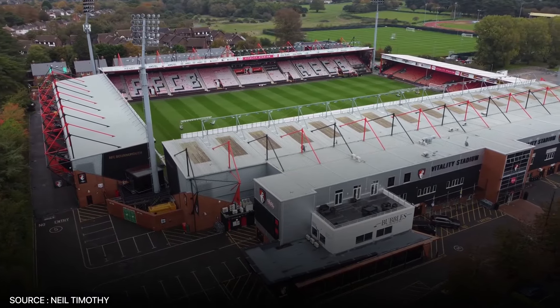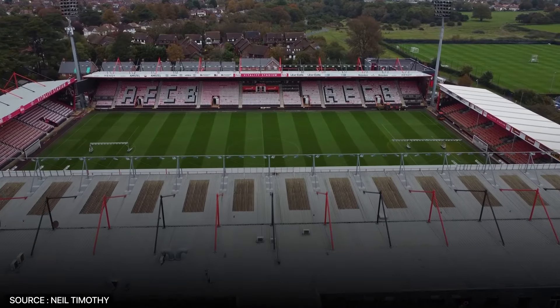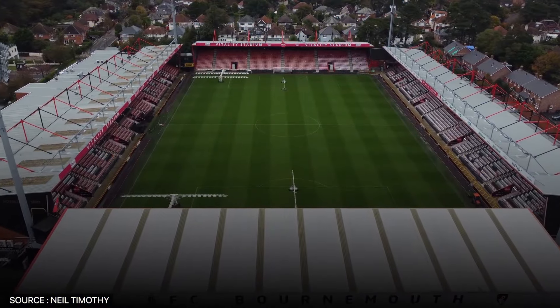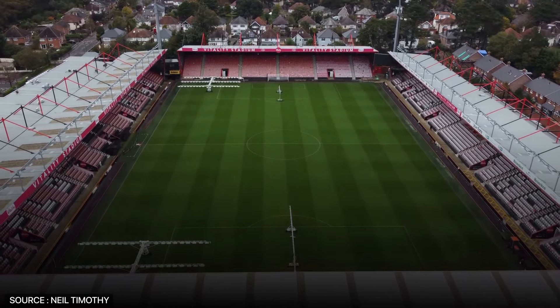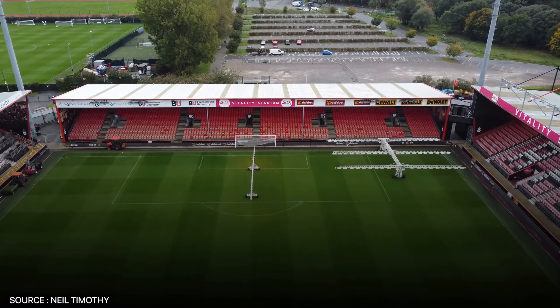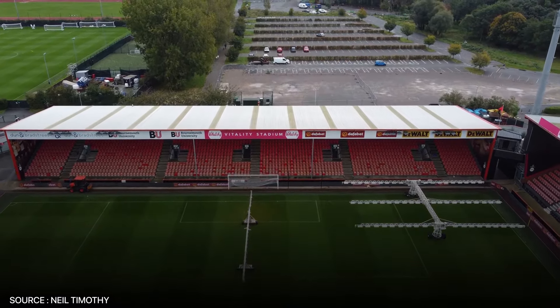What Vitality lacks in size, it makes up for in spirit, hosting a club that has fought above its weight to compete with the other Premier League giants. While it may not boast the grandeur of larger grounds, the stadium's compact nature brings fans closer to the action. But in terms of capacity and infrastructure, it really lags behind the more expansive venues in England's top flight.